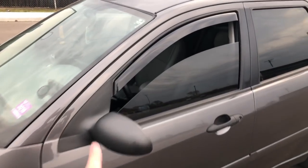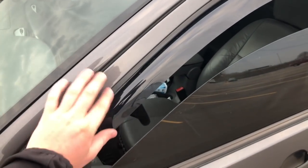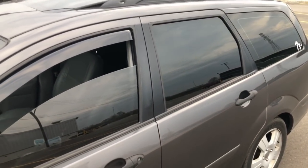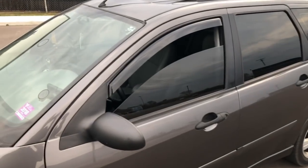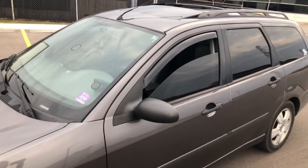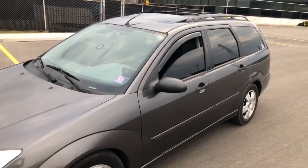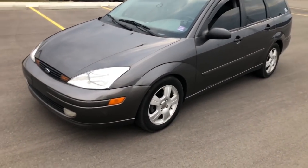We also got these rain visors — vent guards, whatever you want to call them. They're in-channel and were like $20 on eBay. The fronts were molded correctly, but the rear ones just were not made for this car at all. I tried to email the company and they said I could send them back, but it cost $10 to ship them, so I just threw the rears away. I have the front ones at least and that's all that really matters.